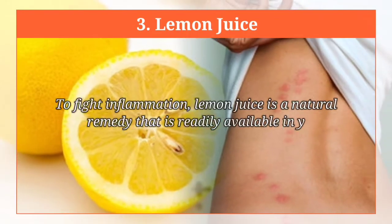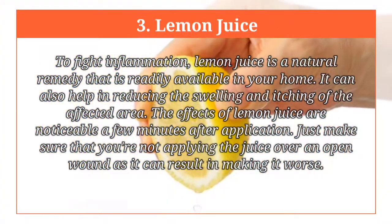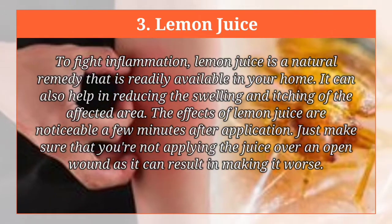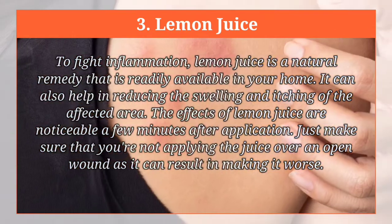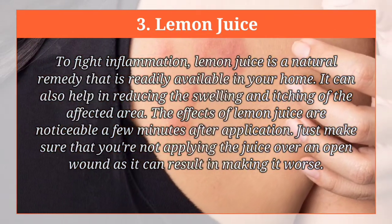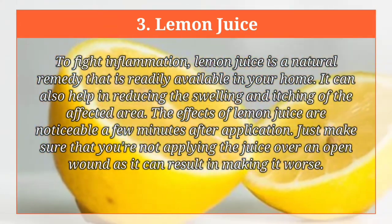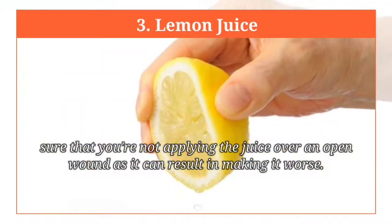Lemon juice. To fight inflammation, lemon juice is a natural remedy that is readily available in your home. It can also help in reducing the swelling and itching of the affected area. The effects of lemon juice are noticeable a few minutes after application. Just make sure that you're not applying the juice over an open wound, as it can result in making it worse.